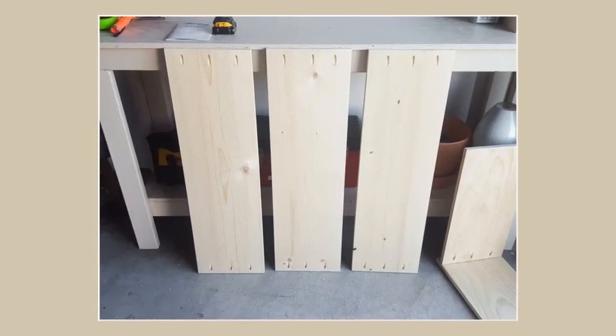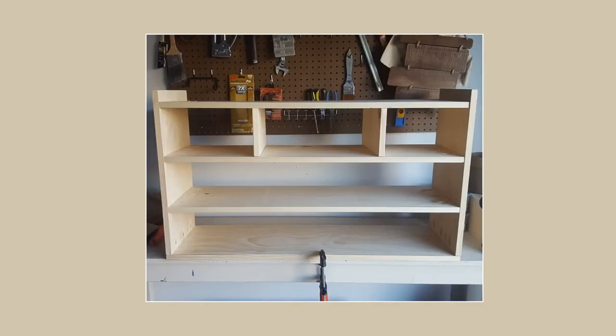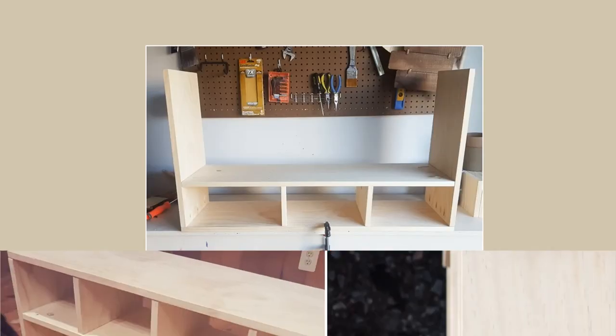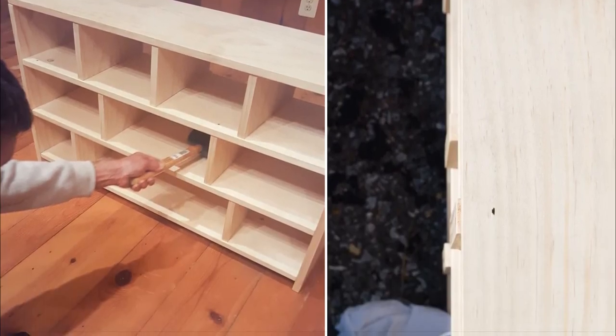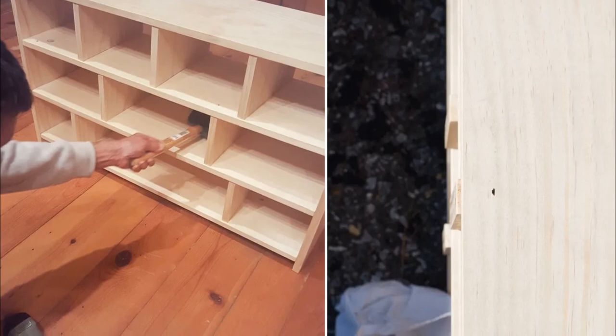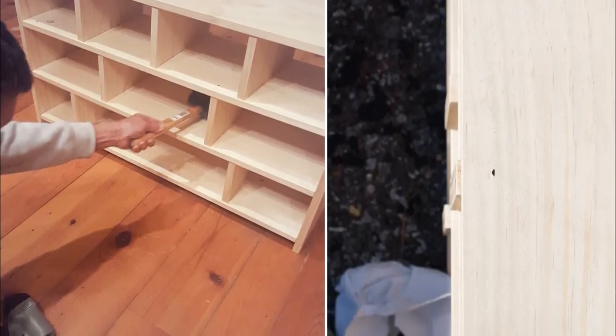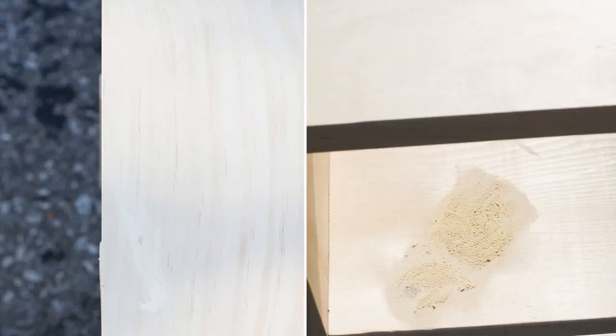Step 4: Attach the shelves with precision. Channel your inner architect while balancing dividers to get that perfect spacing. Step 5: Slide dividers into place and reposition them with a rubber mallet — it's like playing Tetris in real life. Step 6: Fill nail holes and blemishes with putty. Let's play a game: spot the difference between your masterpiece and Swiss cheese.